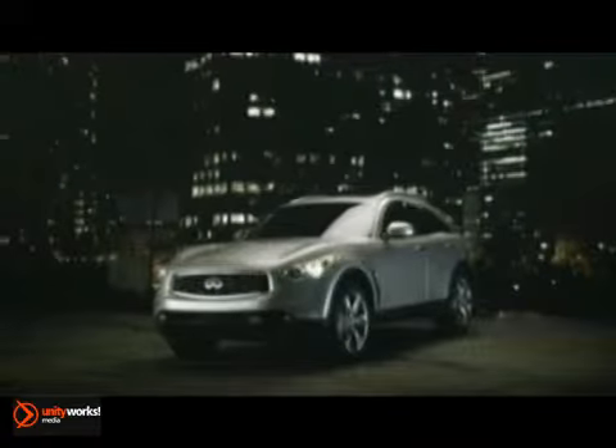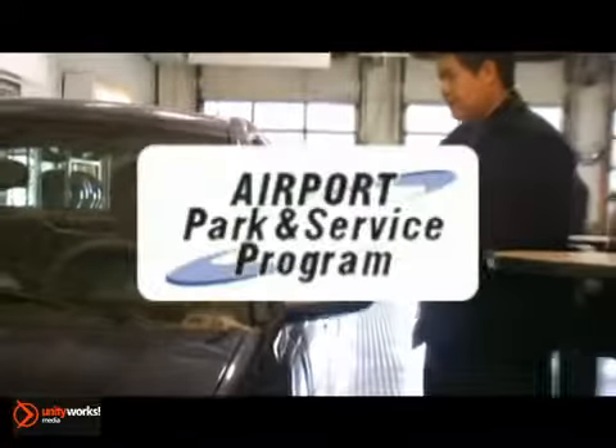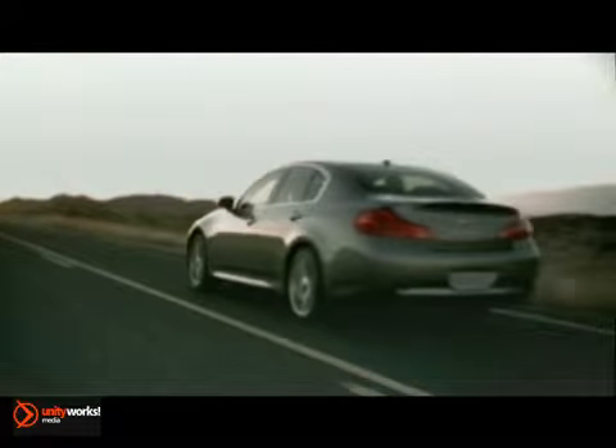Infinity of South Atlanta, our Advantage program is back and better than ever. Warranty forever, free oil changes for life, and free airport parking are just a few of the great offers provided and at no cost to you.